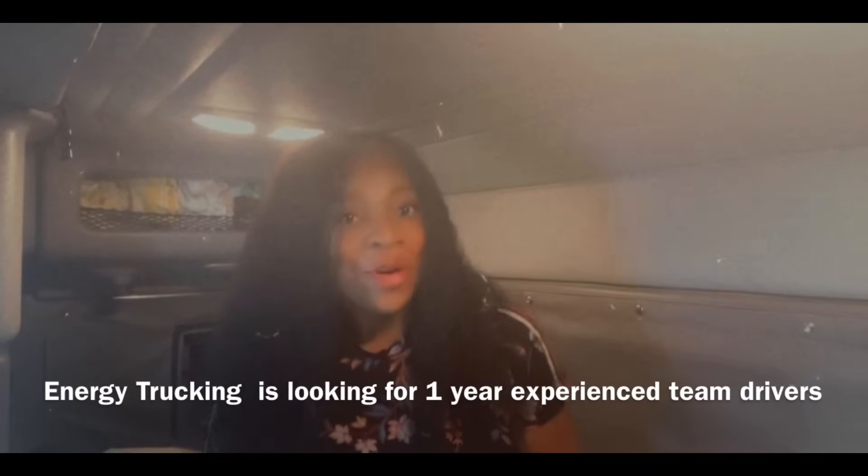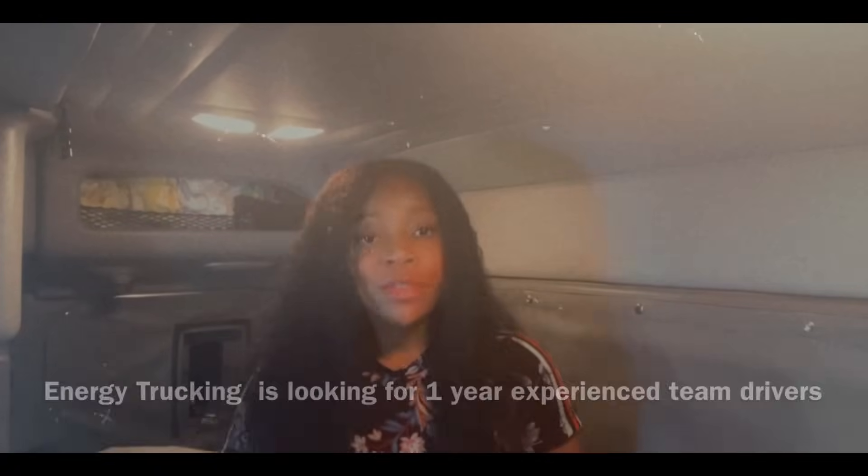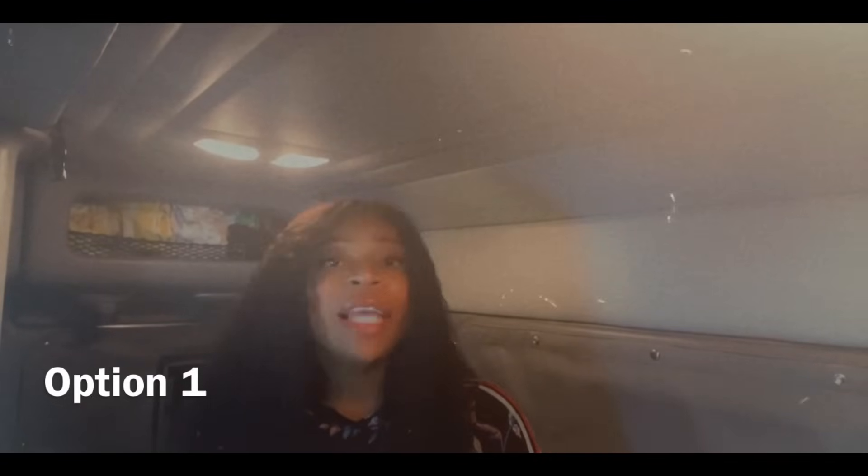Before we get into this video, Energy Trucking is looking for a one-year experienced team driver. Right now, Energy Trucking has two options that drivers can choose from. Option one is getting paid $0.70 per mile.